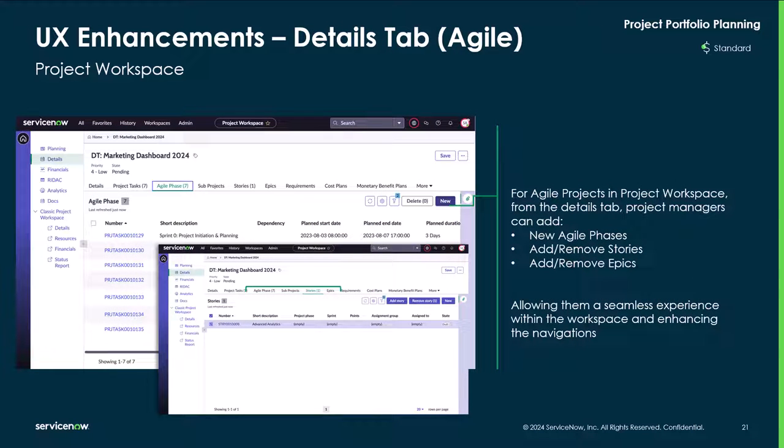From the detailed tabs, for agile projects in the project workspace, project managers can add new agile phases, add or remove stories, and add or remove epics, allowing them to have a seamless experience within the workspace and enhancing navigation.